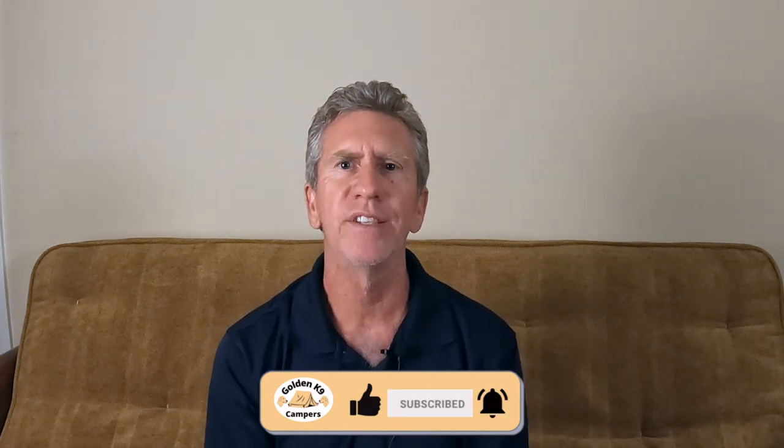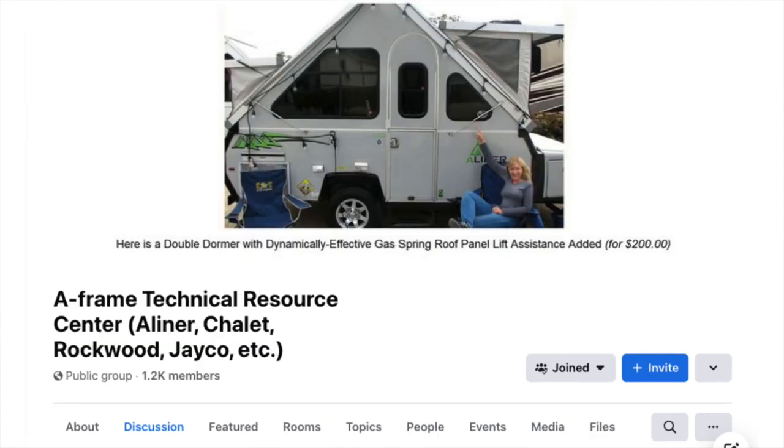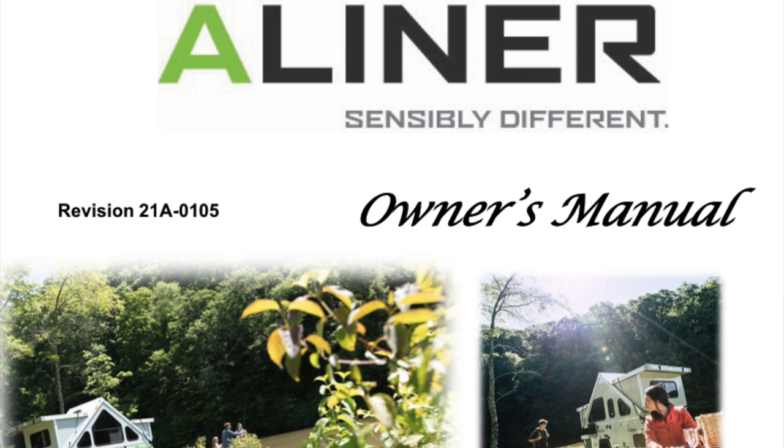Another good resource is the internet. There are a number of Facebook groups dedicated to A-Liners. There are three groups that I'm aware of, including the Camping with A-Liners group — probably the oldest, biggest, and most active group. The A-Frame Technical Resource Center, which is about A-Frames in general but tends to focus on A-Liners, has lots of very good technical discussion, and they have owner's manuals and technical documentation available.